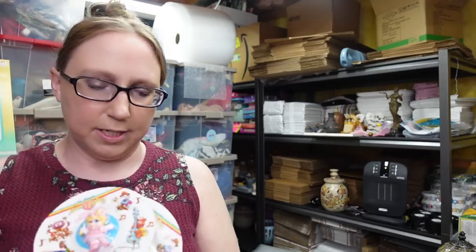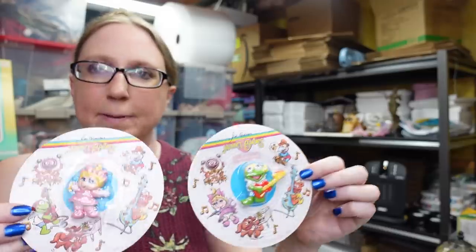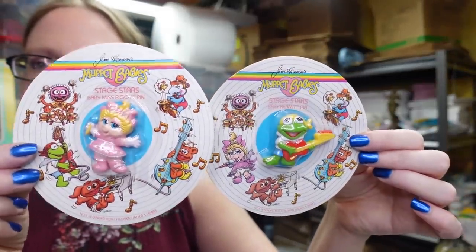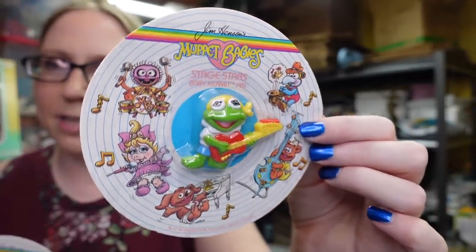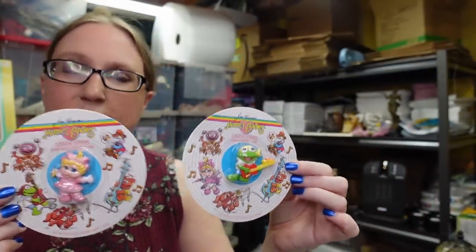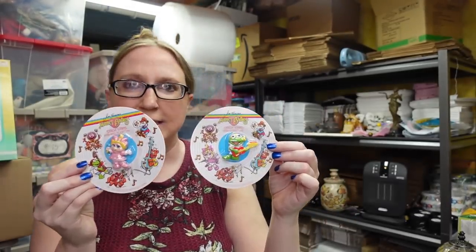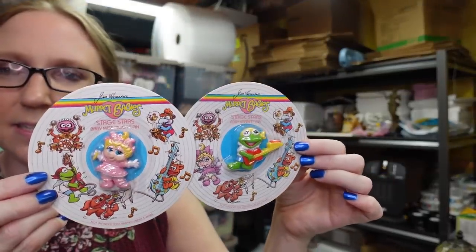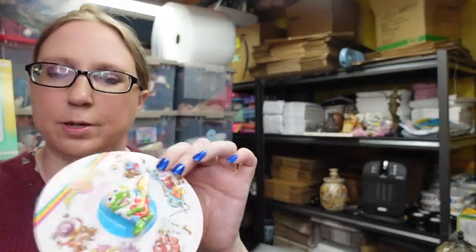I got these at the same yard sale as the vintage Avon calendar. These are also vintage Avon Muppet Babies — little pins: Miss Piggy and two Kermit pins on these cute packagings that look like a record. These are from 1988. I listed these together for a buy it now of $19.99 and I think I paid one to two dollars a piece on those.